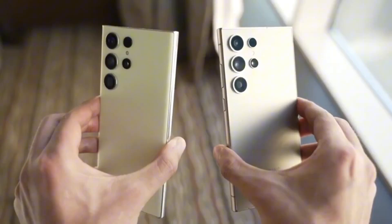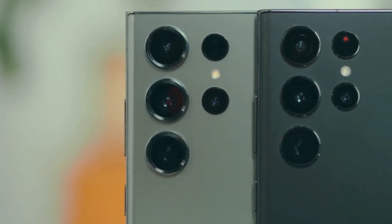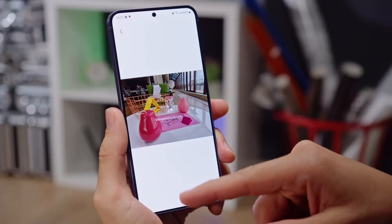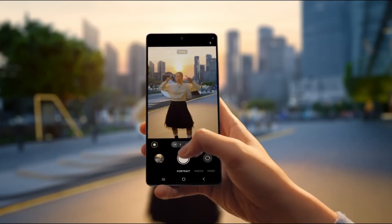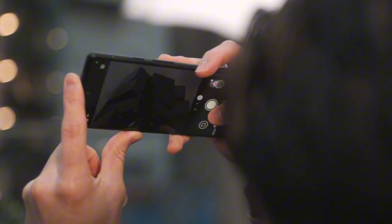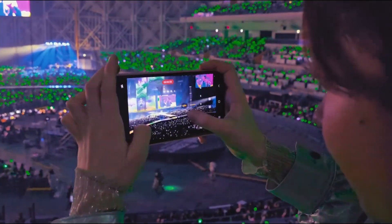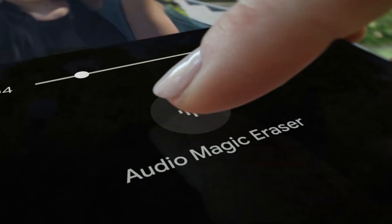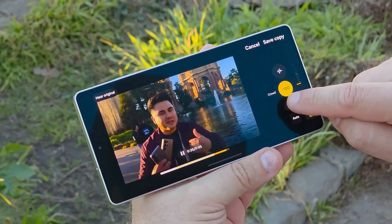For photography lovers, the One UI 7 camera upgrade is a game-changer. Samsung has refined the camera interface, improving zoom controls and enhancing editing tools. The new AI-powered image processing takes photography to the next level, ensuring sharper details, better dynamic range, and more lifelike colors. For night photography enthusiasts, Samsung has introduced an advanced night video feature that reduces noise and enhances clarity in low-light conditions. Another standout feature is the audio eraser, which lets you remove unwanted background noise from your videos with a single tap.